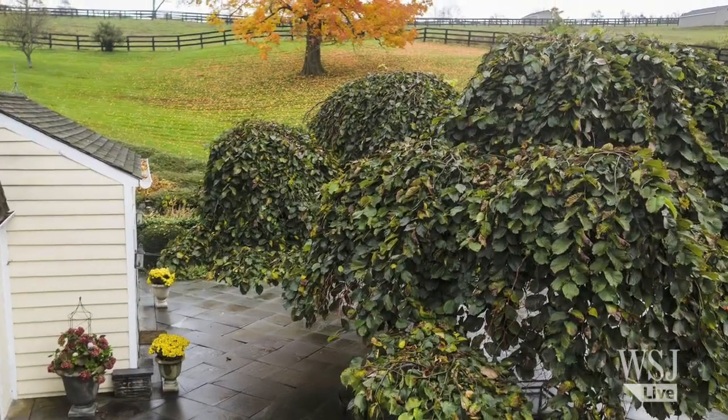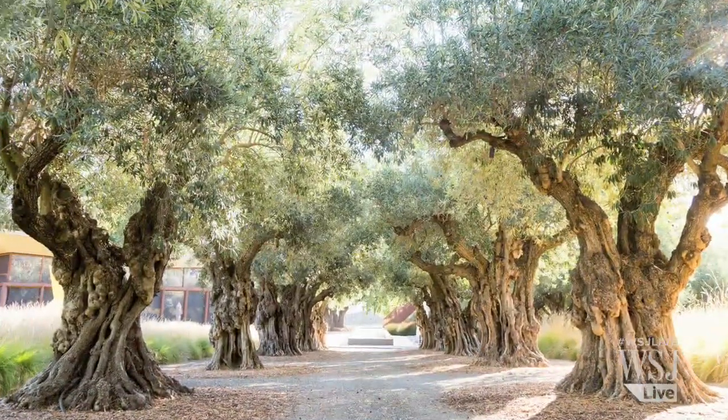Inspired by their sculptural beauty, architects are designing entire homes around these grand trees.